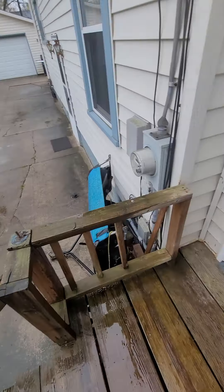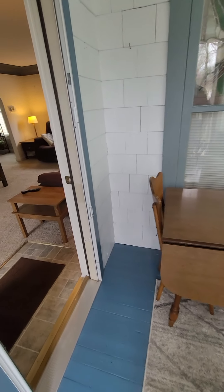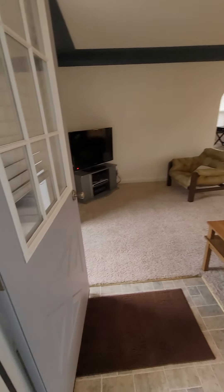This is North Avon. Come in. This is the front entrance. There are actually three entrances to the place — you've got a front, a side, and a back. So you've got this little vestibule area here.